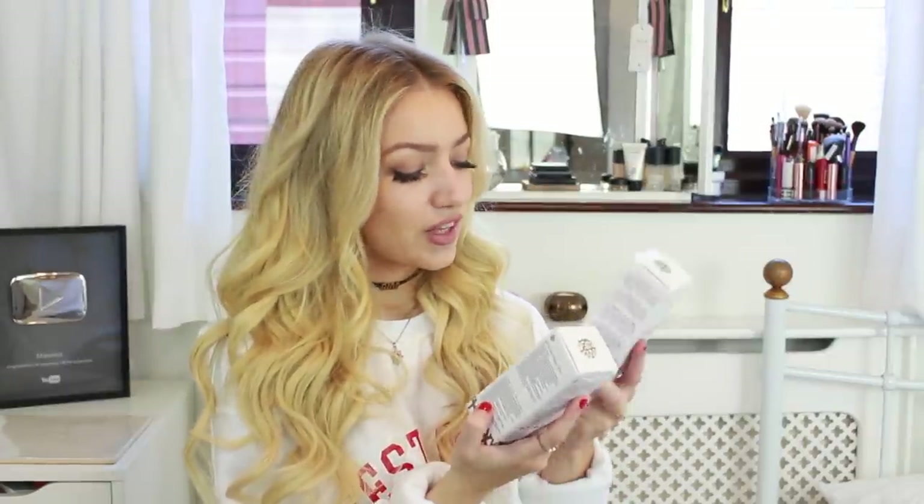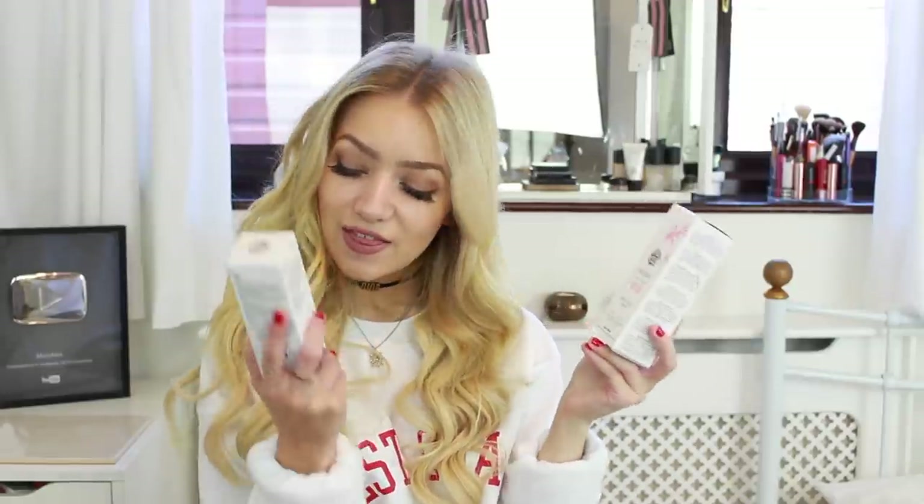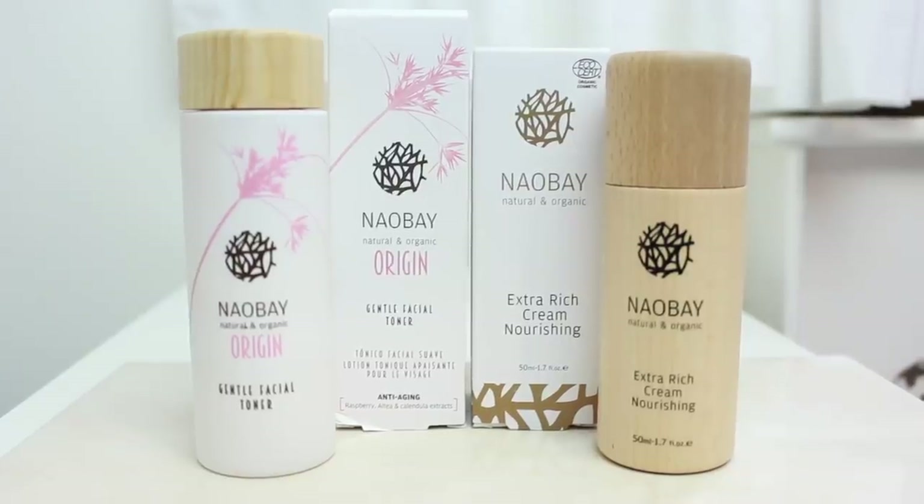Two products from the brand Nao Bay: this one is a natural organic origin gentle facial toner, and this one is the Nao Bay Extra Rich Cream — a nourishing moisturizer. Look at this packaging though — it would be perfect on my shelf. It's going to be so cluttered next time you see it because I'm going to have all these products on there.